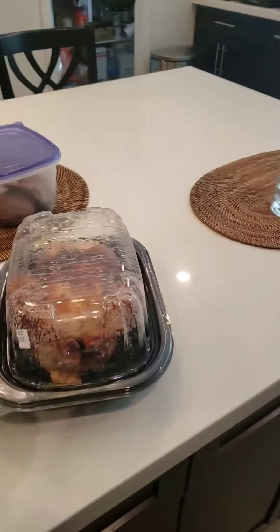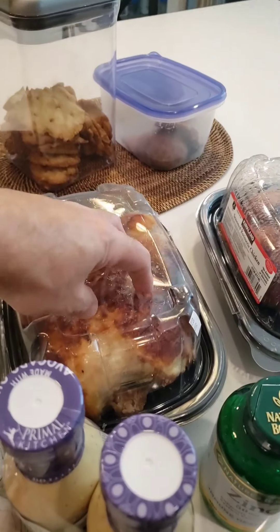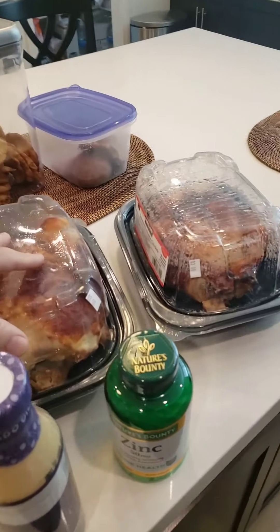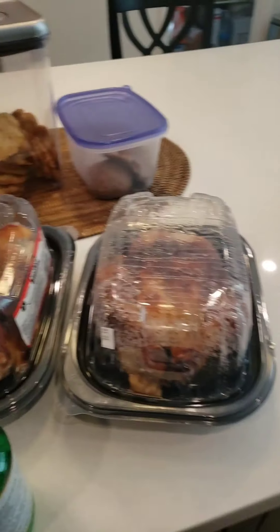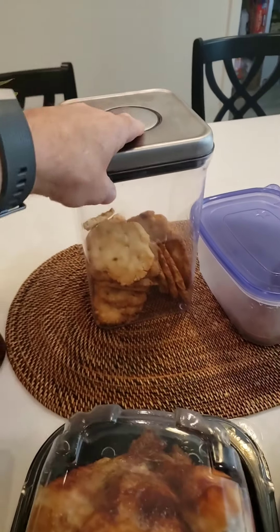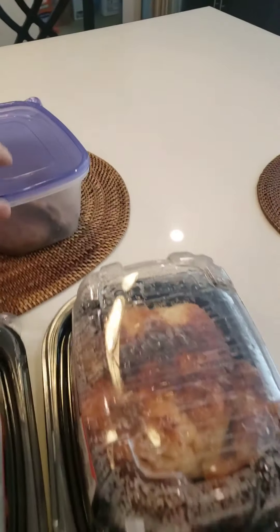I got two roaster chickens. I know some people say they're not the best because of what's injected into them, but I like the way they taste. They're actually zero carbs, and I can cut each one up into four, five, maybe six meals — great for lunches or dinners. You'll see those are some keto macadamia nut cookies we made in the background, and that's some pandesal we made over here, trying out some new recipes.